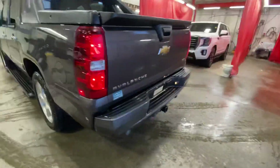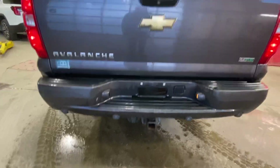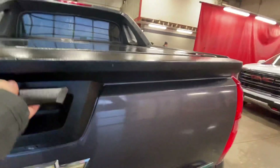In the back you've got your backup sensors, 7-pin connector with the trailer hitch bracket, and a camera on your tailgate. It does come with the hard folding tunnel cover, with nice covering on the inside of the box as well.